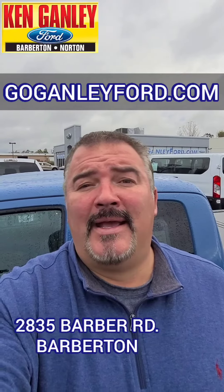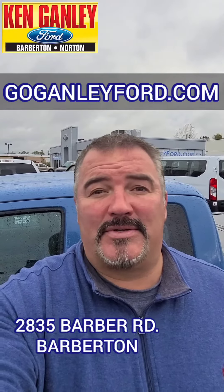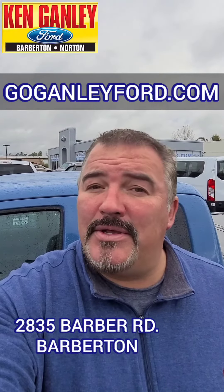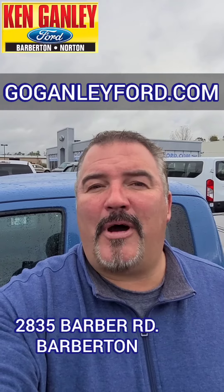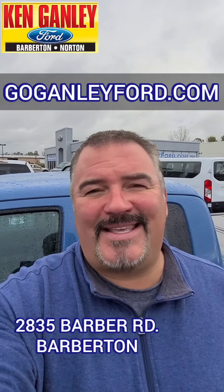Come on by today — it's a great day to do some car shopping. Check out this one, take it for a test drive, and see all of our great deals. We've got a great selection of new and used right here at Ken Ganley Ford in Barberton. We'd love to see you today in person so you can experience the difference here at Ken Ganley Ford.